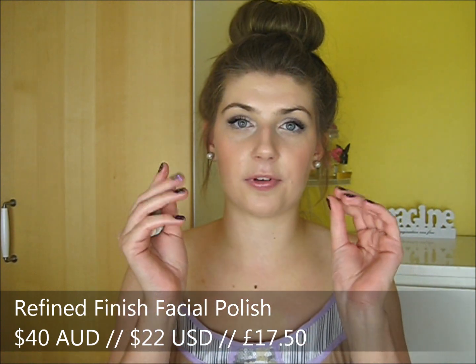Then there's the Refined Finish Facial Polish, which is more of an exfoliating cleanser. It has a little bit of beads in it. I haven't finished it — I've only used about half — but it was a nice cleanser and it did leave the skin feeling a bit fresh, though a little bit too tight for my dry skin type.